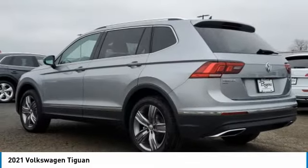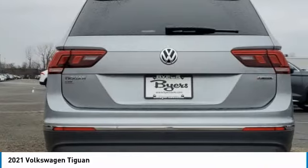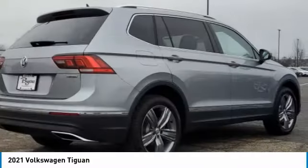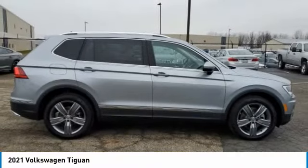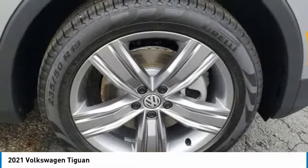Here are some of this vehicle's great options: turbocharged, panoramic roof, heated mirrors, all-wheel drive, aluminum wheels, rear spoiler, power liftgate, brake assist, daytime running lights, and fog lamps.